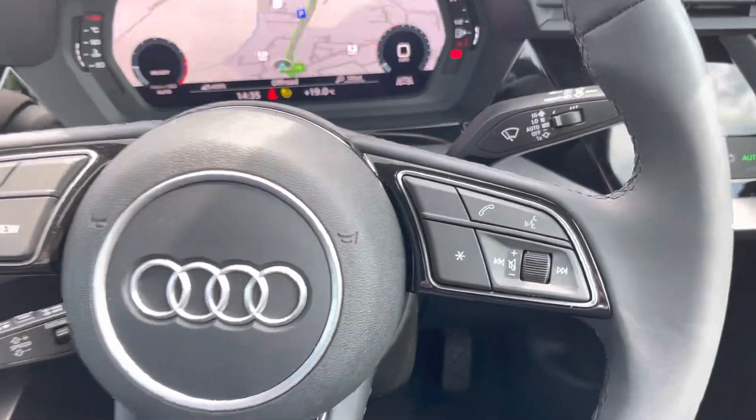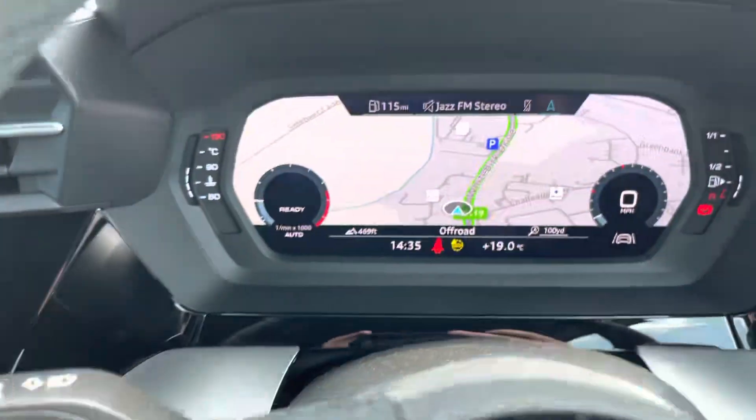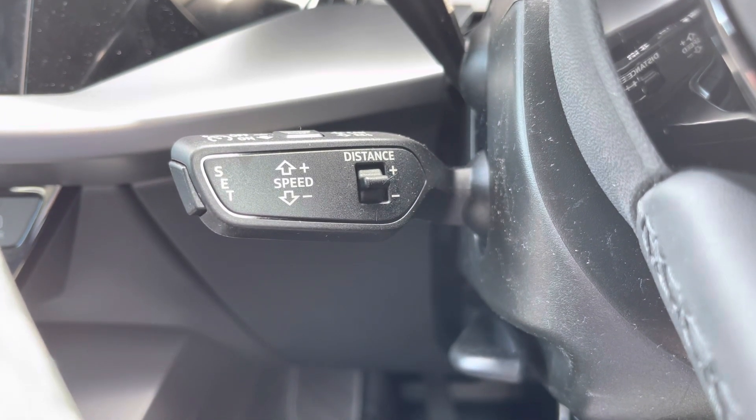Taking a look at the multifunctional steering wheel, it houses buttons on the right for volume control, voice activation, and hands-free calls, and on the left to control the Audi virtual cockpit, allowing for a customisable experience. Just on the left of the steering wheel is the cruise control function, which this A3 would not be complete without — perfect for those longer motorway drives.